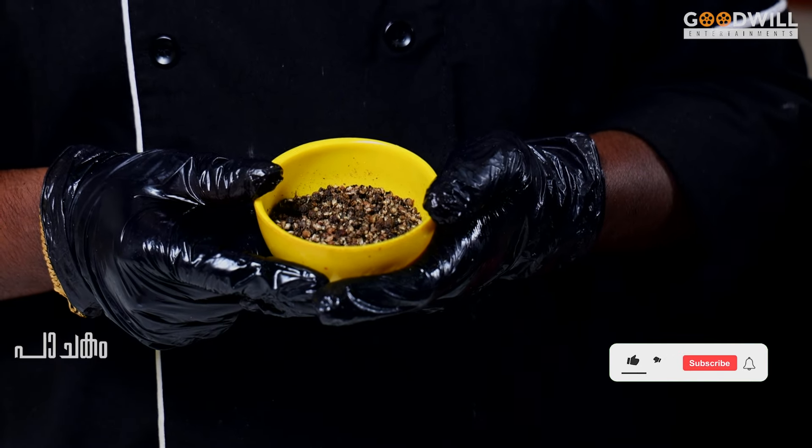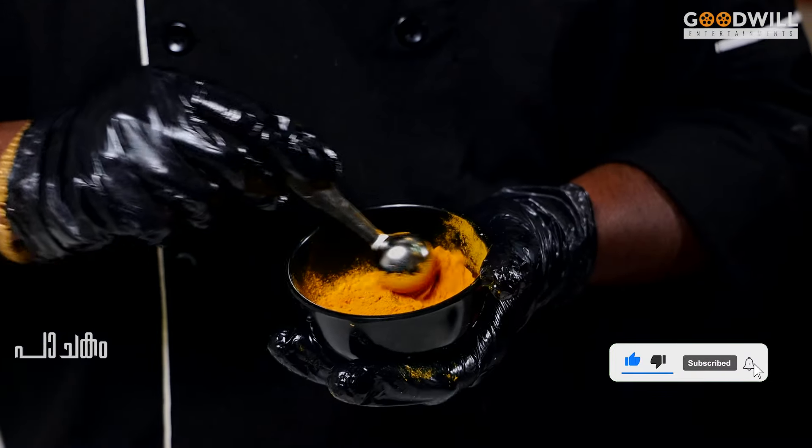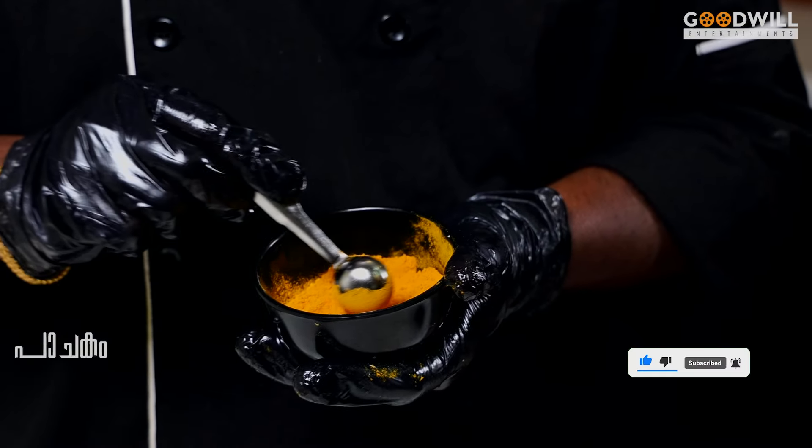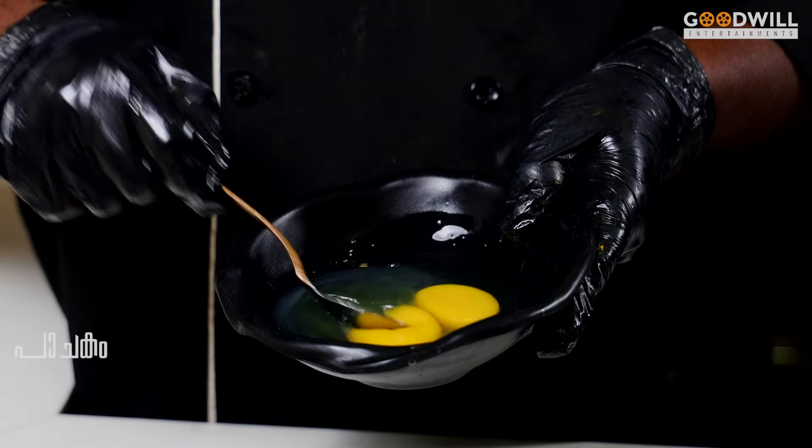We will season with kurkum (turmeric). This is a breakfast dish.